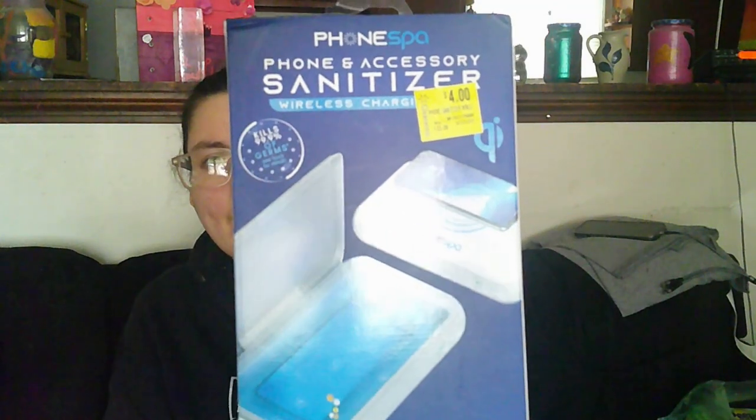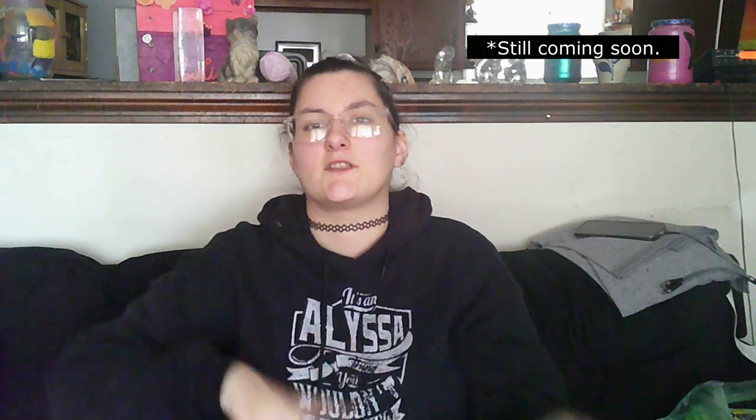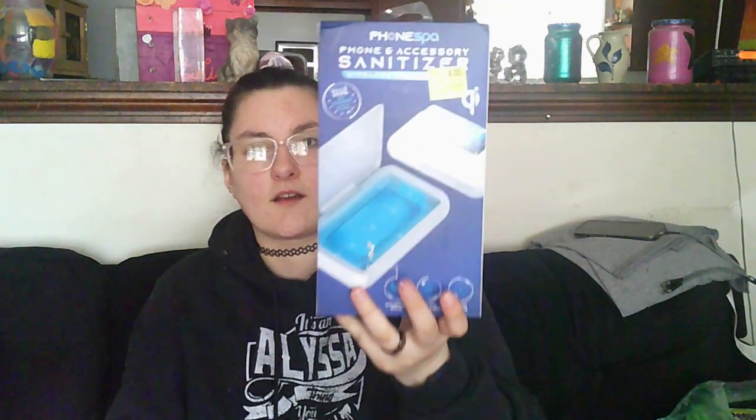First, we found this phone spa — a phone and accessory sanitizer plus wireless charger. The top is a wireless charger and the inside sanitizes with a robot therapy diffuser, 360 UVC sanitizing lid, and wireless charger. Apparently it was $23 and we got it on clearance for $4. Any unboxing or taste test content will most likely be part of the vlog coming next week, probably the first Friday in April.